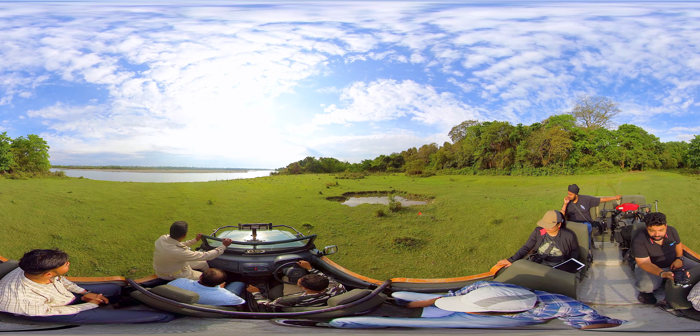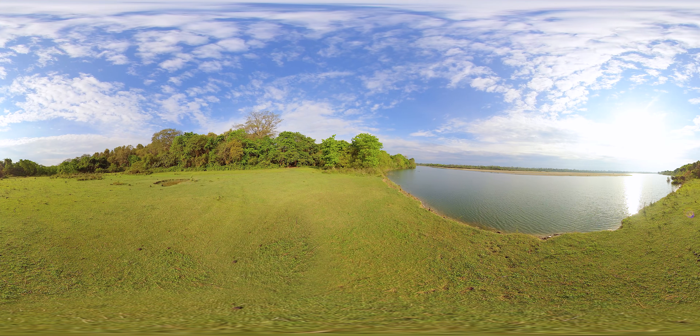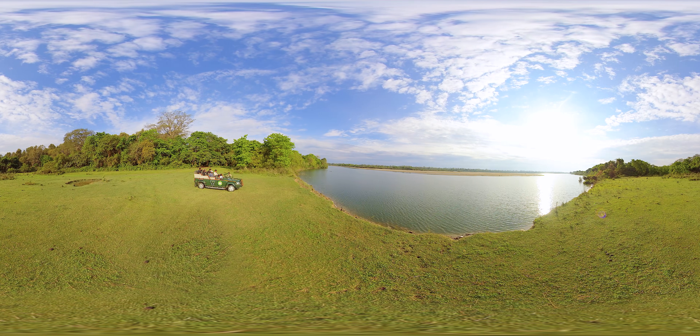The pollution-free, pristine, open sky tells a different story. The shining blue sky, adorned with white clouds, is enhancing its beauty.